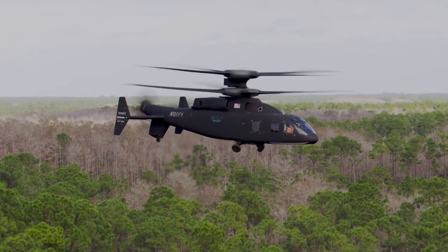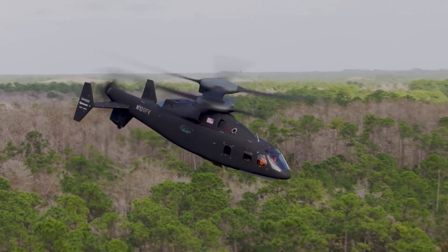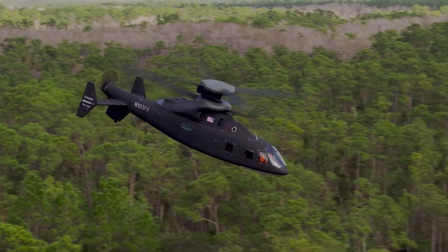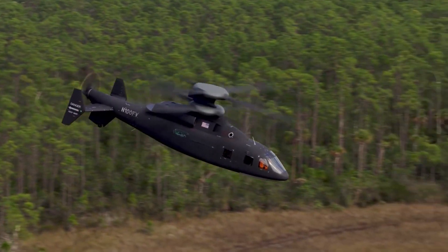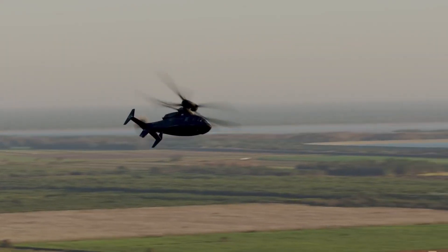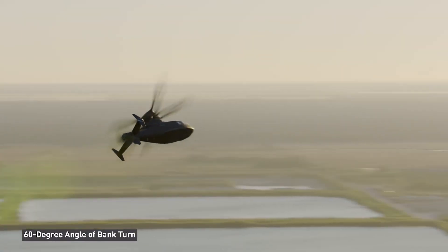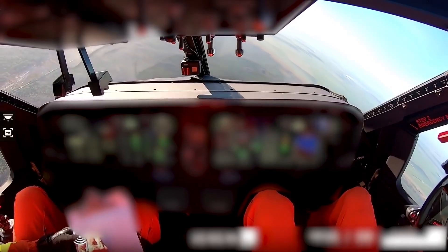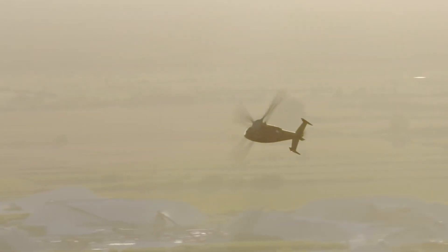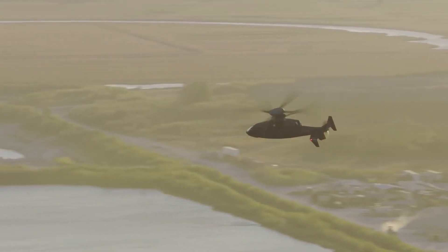The Defiant also has a pusher propeller at the back. This propeller gives it extra thrust, allowing it to fly faster and farther than traditional helicopters. Imagine zipping through the skies at over 250 miles per hour. This makes the SB-1 Defiant perfect for rapid deployment and quick missions. With its sleek design and advanced tech, the SB-1 Defiant is not just a helicopter — it's a glimpse into the future of aviation. Aviation enthusiasts, what do you think? Ready to see this bird in action?